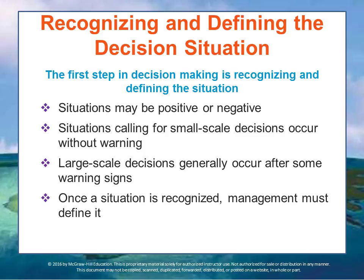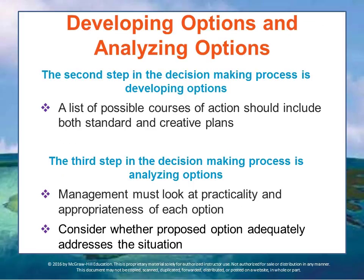Effective managers spend much time identifying when these signals might occur. Once a situation has been recognized, the manager must define it. Losses might reveal a product quality problem, for example, or a failing product line. One manager might define the situation as a product quality problem where another may define it as a change in consumer preferences. These two viewpoints may lead to vastly different decisions, which is why situation analysis is so important.